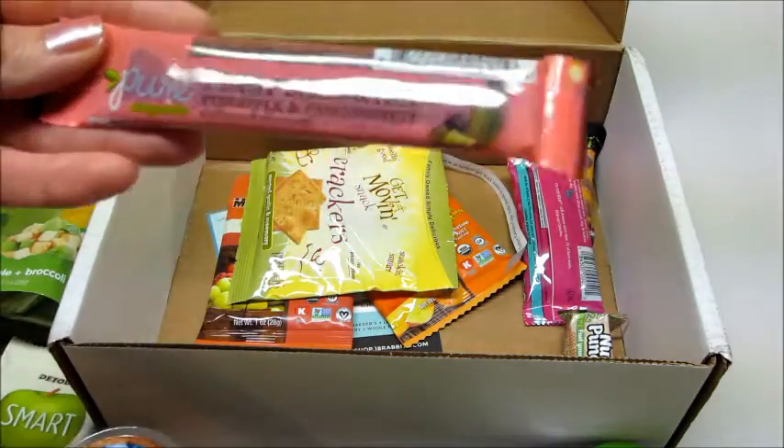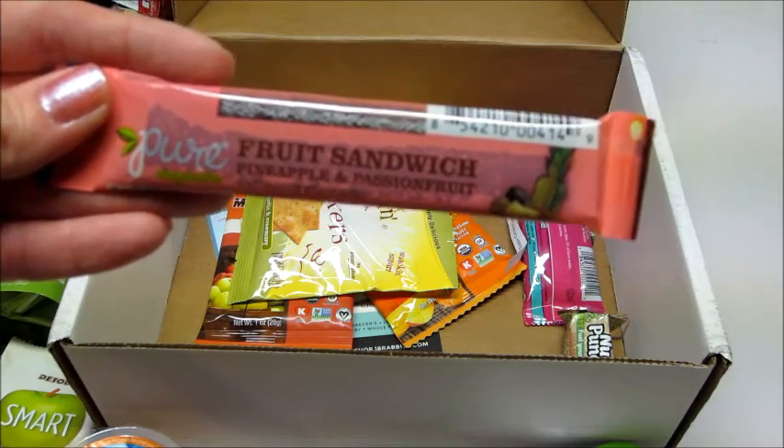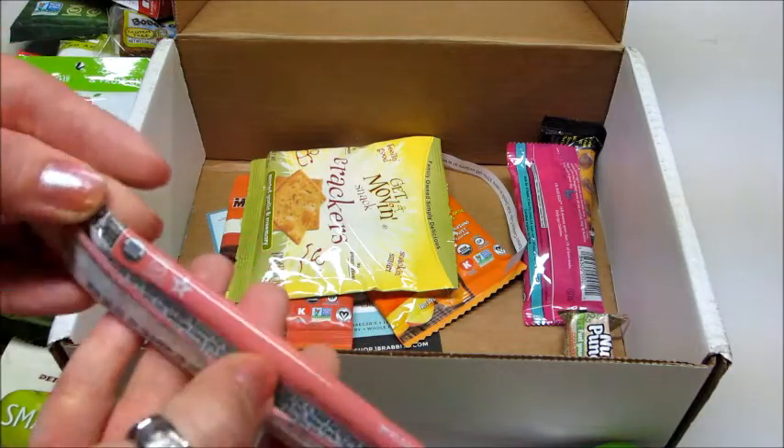It's like we have another little fruit strip — Pure Organic brand Fruit Sandwich in pineapple and passion fruit. Naturally flavored — that sounds really good. This is organic and non-GMO.